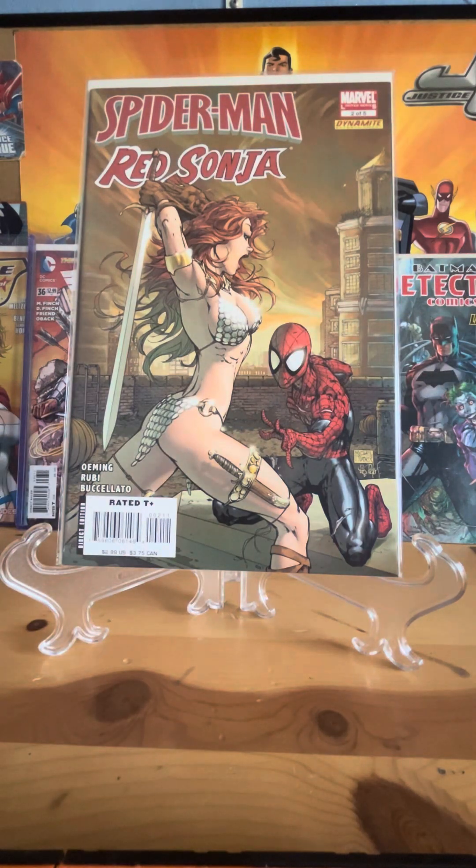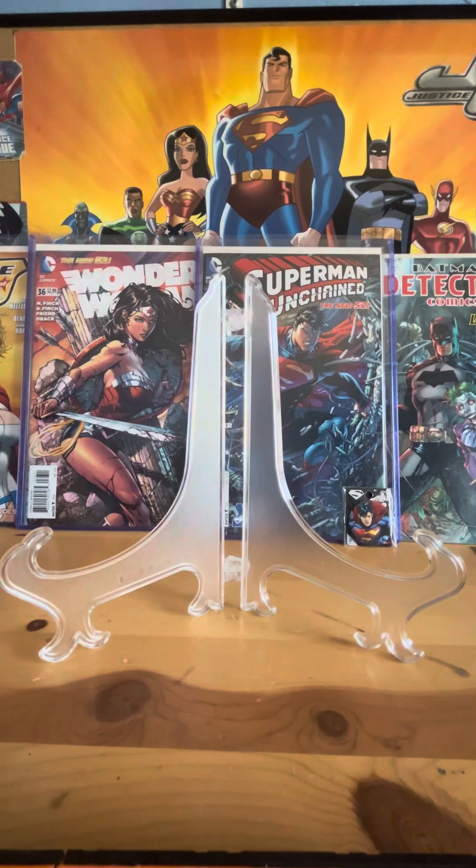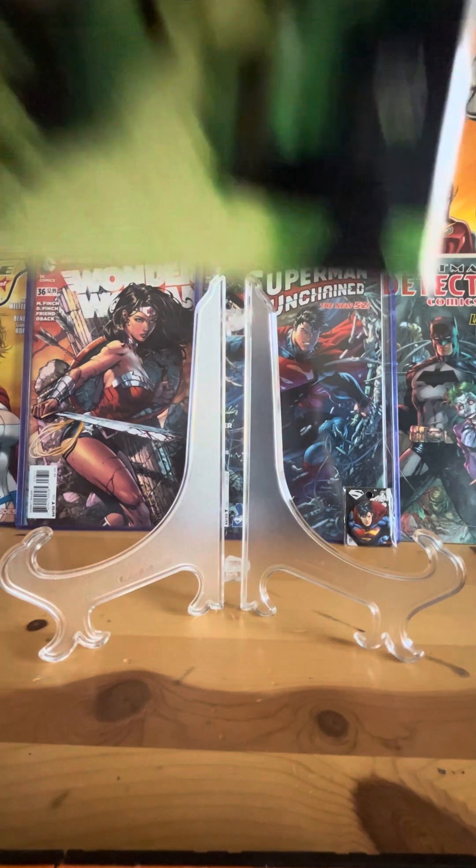Here is Spider-Man and Red Sonja number two. I already have number one. I find it interesting that I watch a lot of comic haul videos and so many of them feature books from this limited series — I didn't know it was that big.